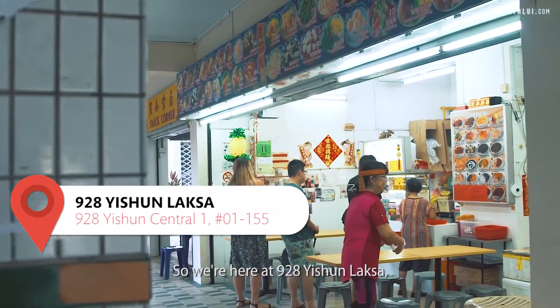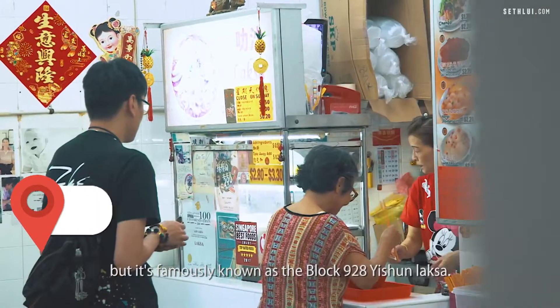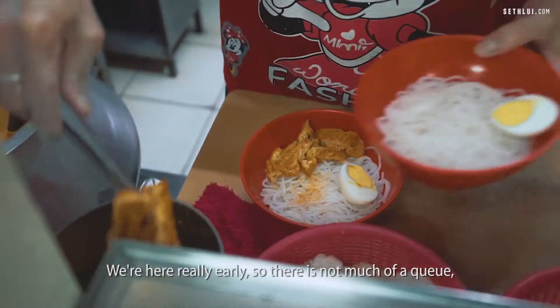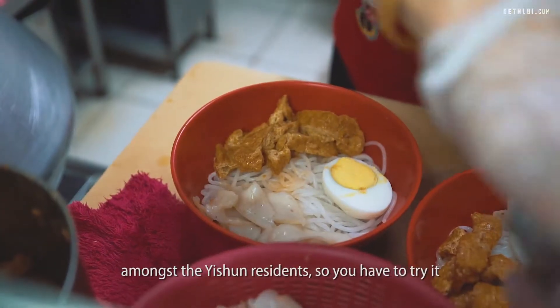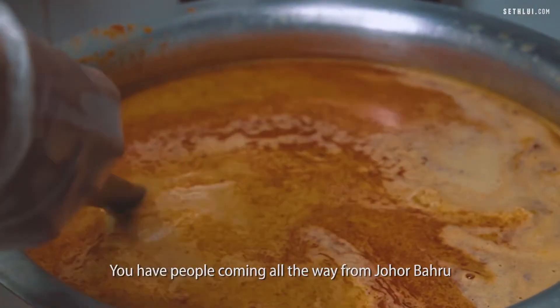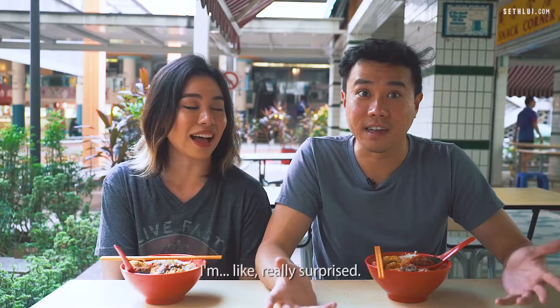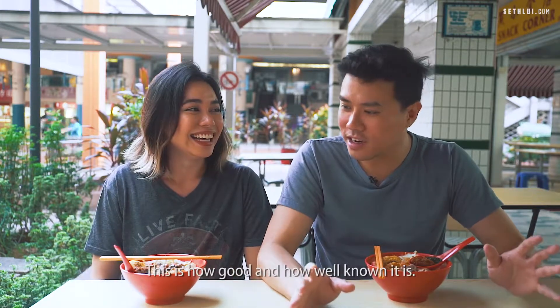So we're here at 928 Isshun Laksa. This stall has no signboard but it's famously known as the Block 928 Isshun Laksa. We're here really early so there is not much of a queue, but usually the queue extends really long. It's super popular amongst the Isshun residents so you have to try it if you're ever in the Isshun area. We have people coming all the way from JB — this is how good and how well known it is.